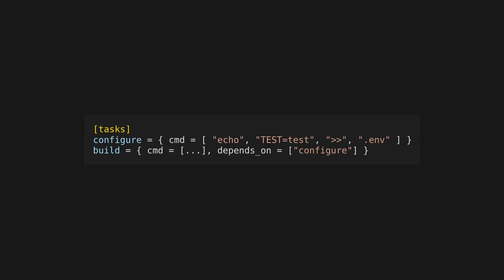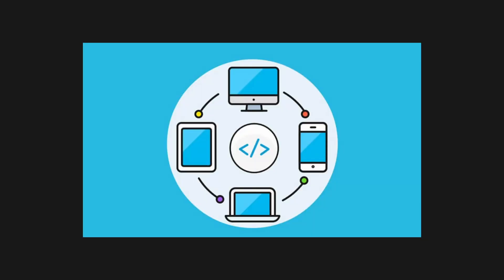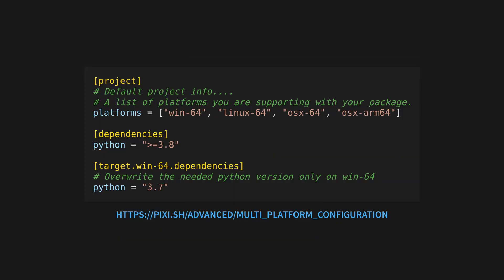Tasks can also be interdependent, so your build command can depend on a configuration command. This can be configured in pixi.toml. If you want to start a new shell in your Pixi environment, use the pixi shell command. You can also choose to install global dependencies using pixi install global. Pixi is completely multi-platform, and multi-platform config can also be found in the pixi.toml file.